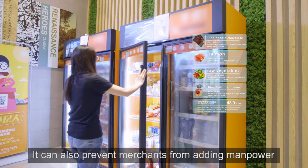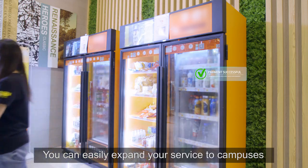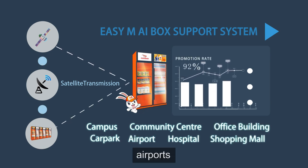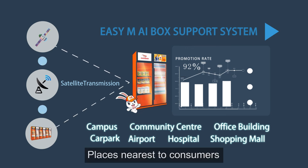It can also prevent merchants from needing to add manpower. You can easily expand your service to campuses, community centers, office buildings, car parks, airports, hospitals, shopping malls, and more — places nearest to consumers.